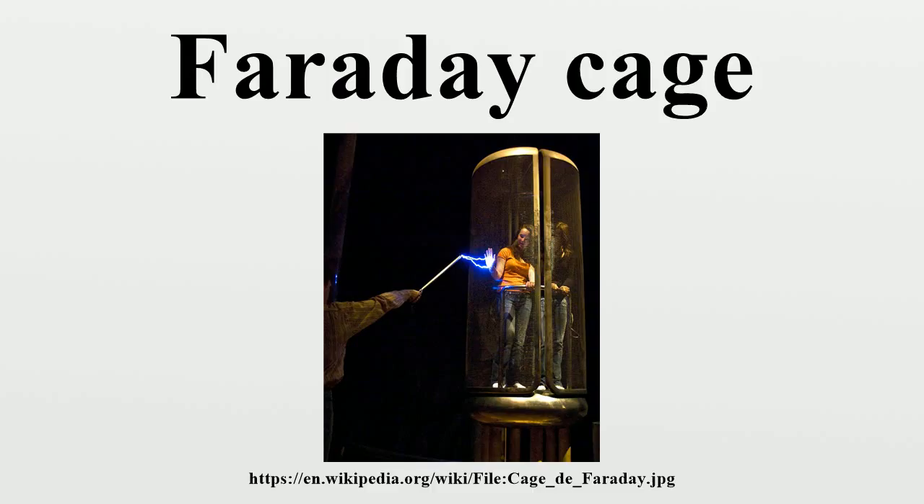who invented them in 1836. A Faraday cage operates because an external electrical field causes the electric charges within the cage's conducting material to be distributed such that they cancel the field's effect in the cage's interior. This phenomenon is used to protect sensitive electronic equipment from external radio frequency interference. Faraday cages are also used to enclose devices that produce RFI, such as radio transmitters, to prevent their radio waves from interfering with other nearby equipment. They are also used to protect people and equipment against actual electric currents such as lightning strikes and electrostatic discharges.